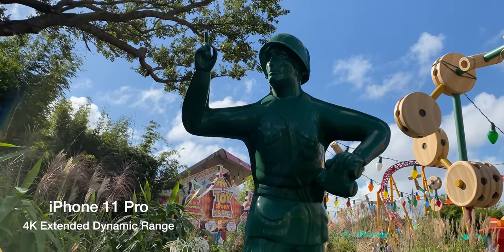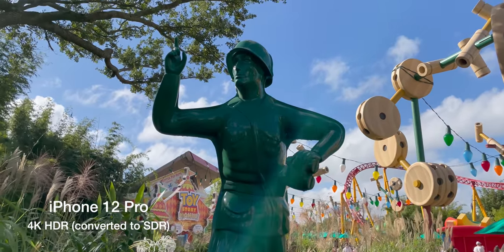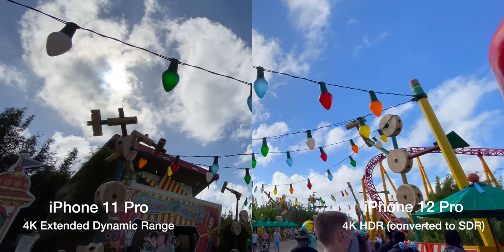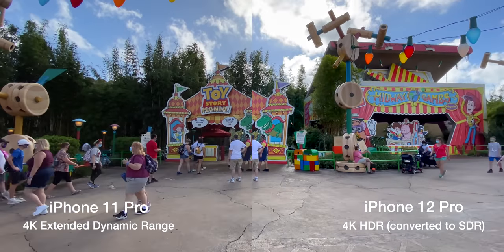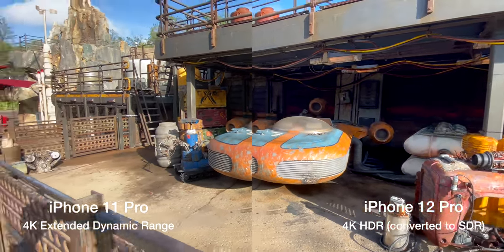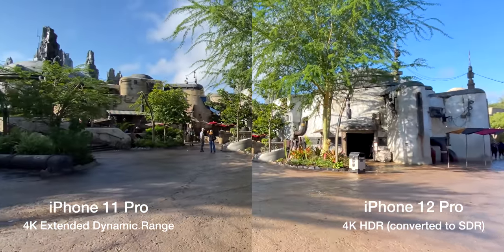The final major camera improvement has to do with video: the iPhone 12 Pro now supports Dolby Vision HDR. Without getting into all the technical details, you can shoot video at 4K 60 frames per second and enjoy the benefits of HDR — brighter brights, darker darks, and a wider range of colors. This makes things look that much more lifelike. Compared to last year's iPhone 11 Pro, especially when shooting things with bright lights, the sun, or really deep shadows, you get a lot more detail.